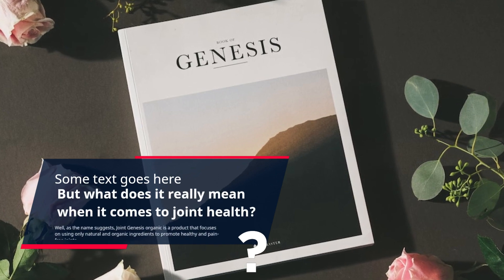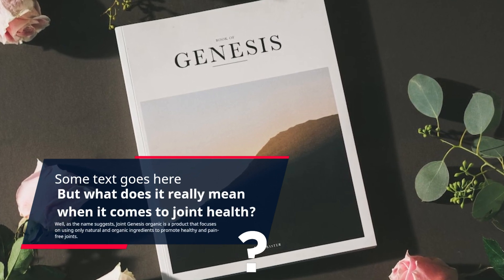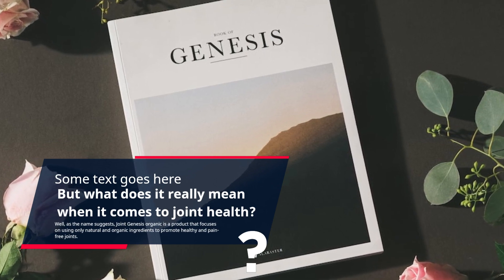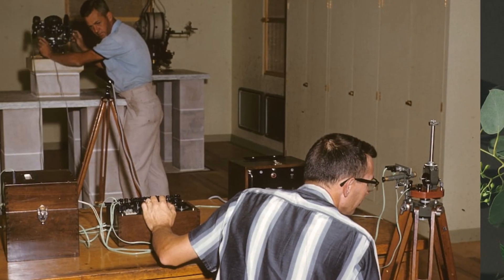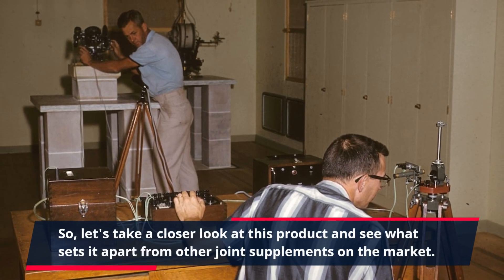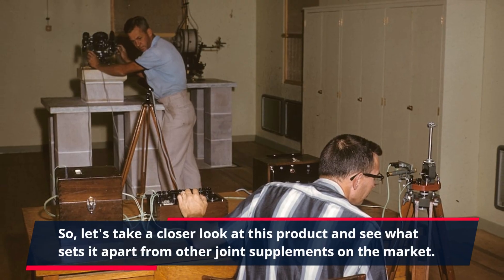Well, as the name suggests, Joint Genesis Organic is a product that focuses on using only natural and organic ingredients to promote healthy and pain-free joints. So, let's take a closer look at this product and see what sets it apart from other joint supplements on the market.